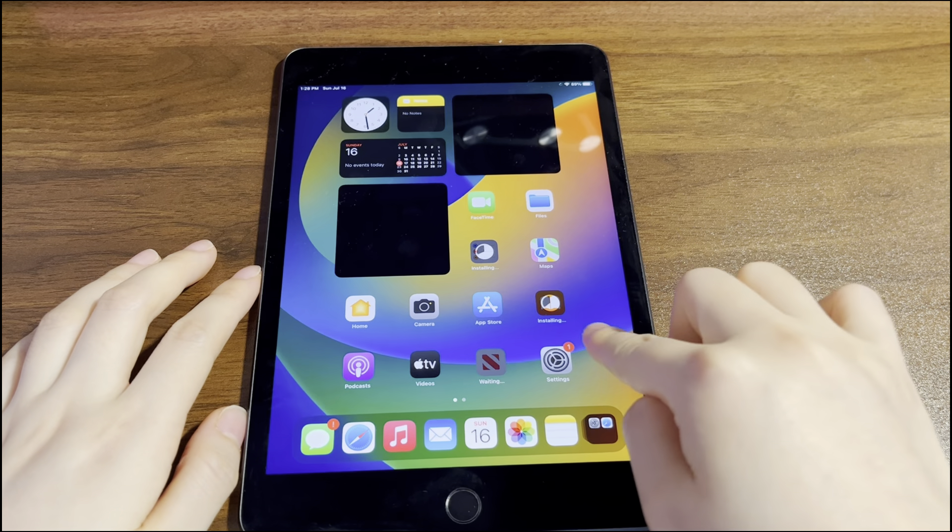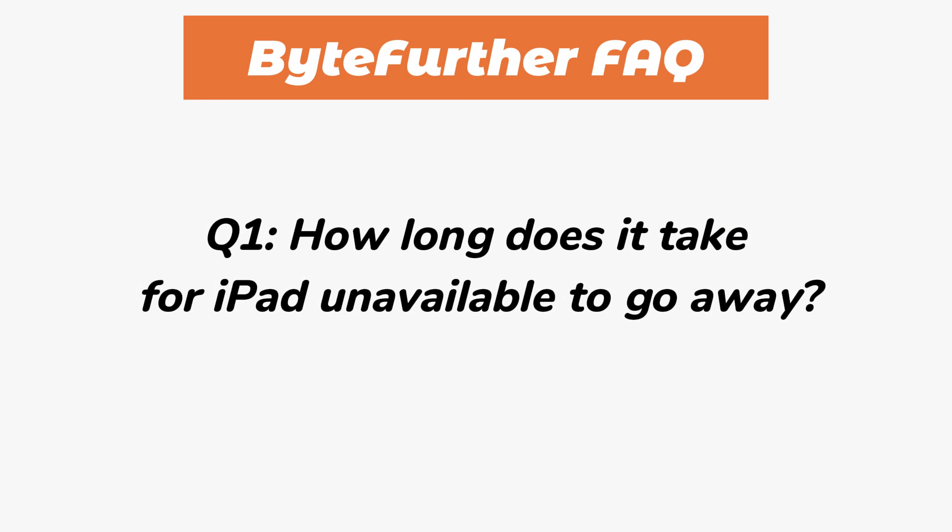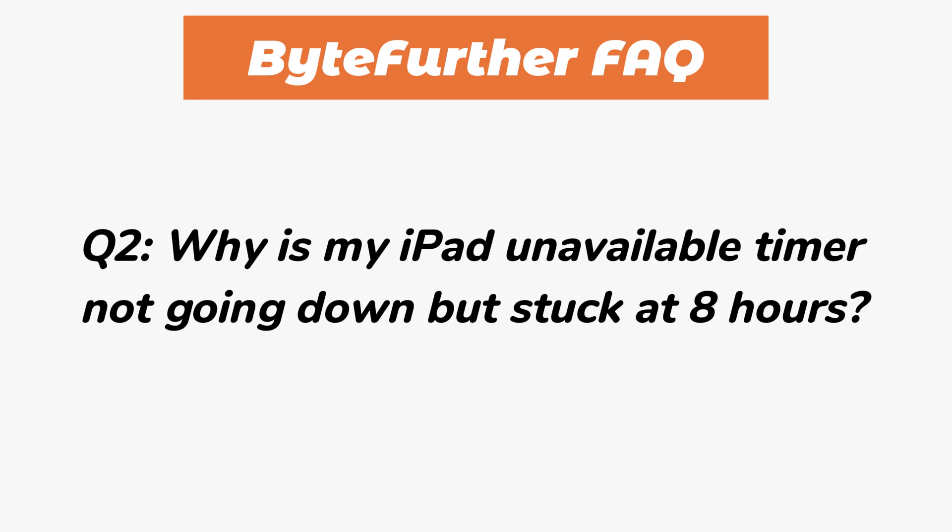Your iPad will no longer say unavailable or security lockout try again in 8 hours. Now, the FAQ section. How long does it take for iPad unavailable to go away? If your iPad says it's unavailable or in security lockout for 8 hours, the screen will take 8 hours to go away. If you only see the iPad unavailable message but no timer, it will not go away unless you bring it back to factory settings. Why is the iPad unavailable timer stuck at 8 hours? Maybe it's a system bug, or perhaps you don't have a SIM card inserted. Try inserting the SIM card and force restarting the iPad. If the issue remains, try the methods above.